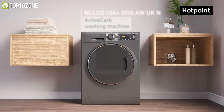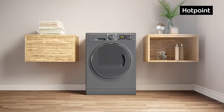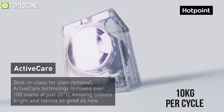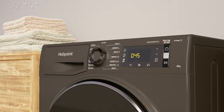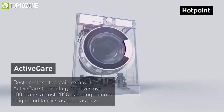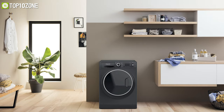Get introduced to the Hotpoint Active Care NLLCD 1064, a washing machine that delivers optimal performance to keep your clothes as fresh as the day you bought them. It has a maximum load capacity of 10 kilograms per cycle and features a wide selection of programs to choose from that will cater to your washing needs. Moreover, its Active Care technology is an excellent solution in stain removal, as it can take care of your clothes by removing stains at just 20 degrees Celsius.